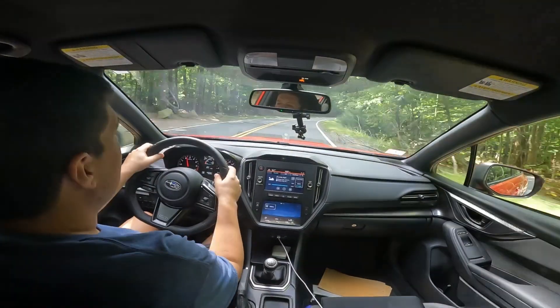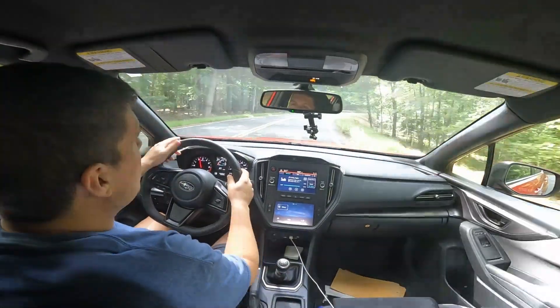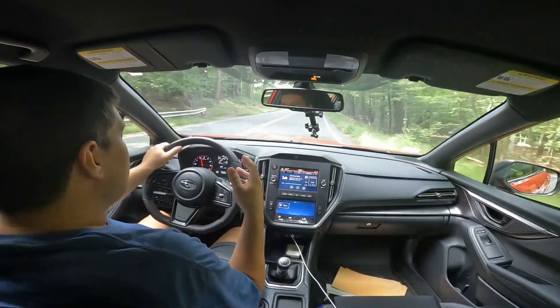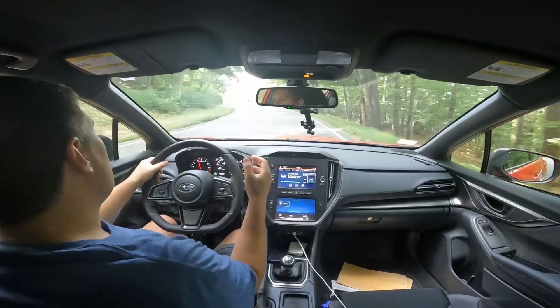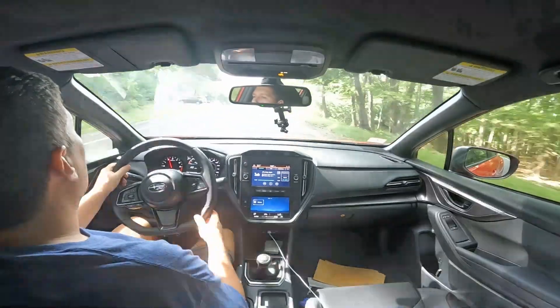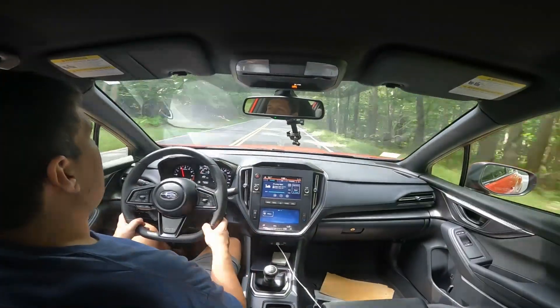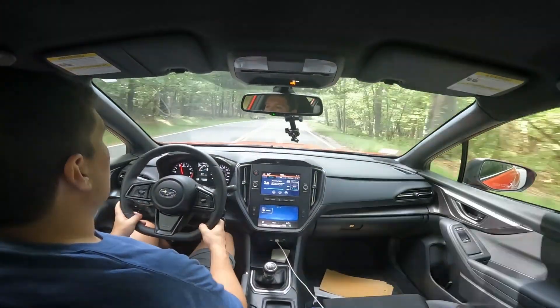Now obviously I'm focused on talking so it's not like I'm ripping around every corner, but when I do rip around every corner and get through areas like this, I want more power. Do I need to tune the car? You don't need to tune the car — but my opinion is that tuning this car is probably the answer to everything that I'm looking for.